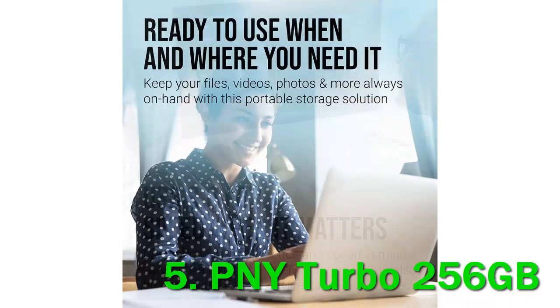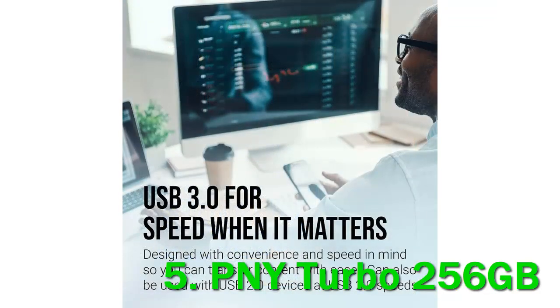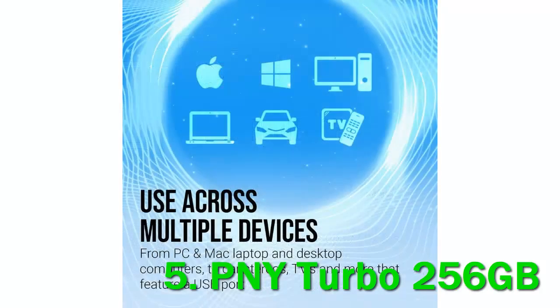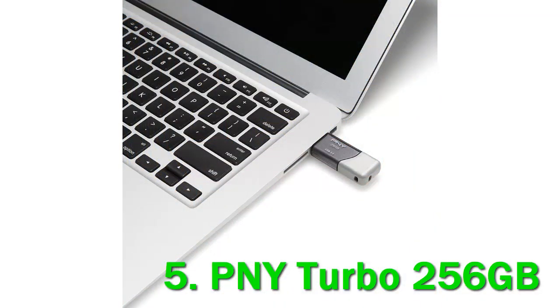Read and write speeds are 140 and 80 MB/s respectively, which is not fast, but the USB 3.0 architecture gives you backward compatibility regardless of your computer's age. We'd like to see a better build for this much data — one wrong move and you lose 256GB worth of data — but overall, as long as you take care of it, you can get a ton of value out of this drive.